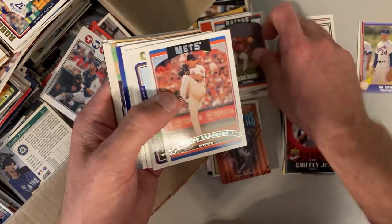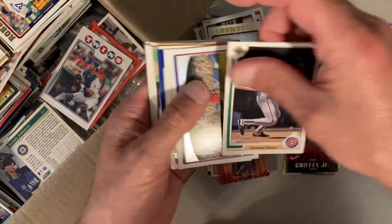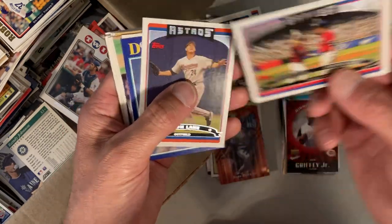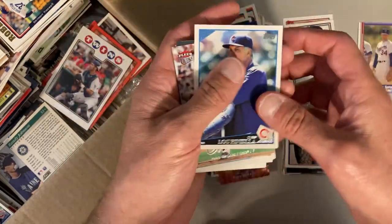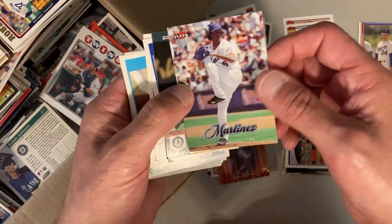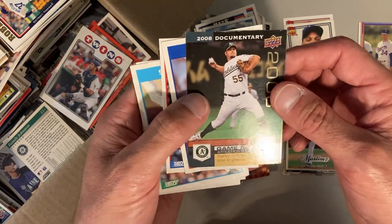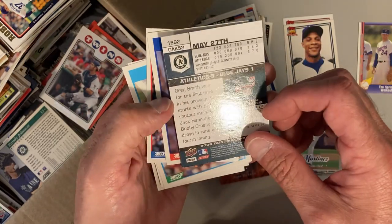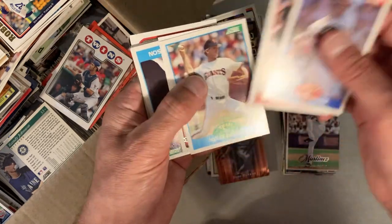Chris Burke, Victor Zambrano, Craig Counsell, Domingo Ramos, Marcus Giles and Chipper Jones. Jason Lamb, Doug Jones, Luke Neville. Pedro — it's Pedro Martinez on the mound there. Not sure who this is. Greg Smith. We got some '89 Score randomly in here.